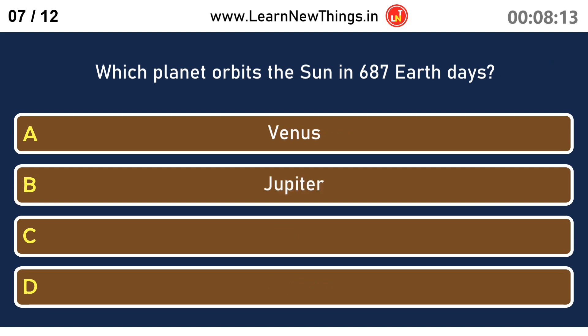Which planet orbits the Sun in 687 Earth days? Mars.